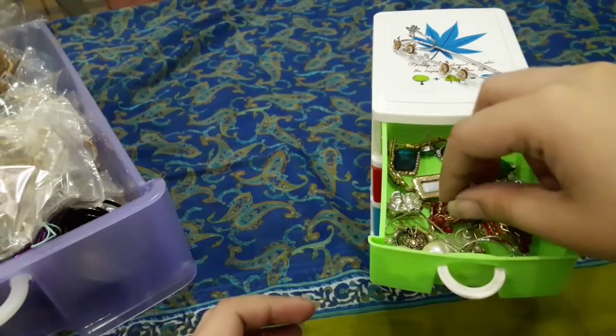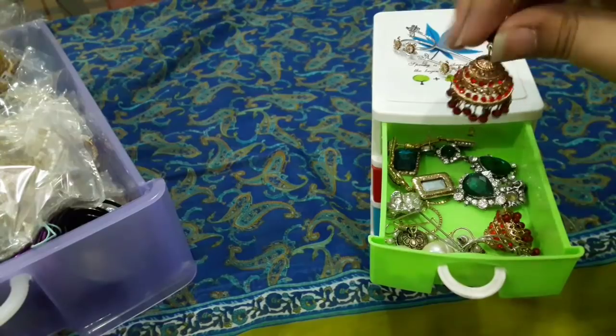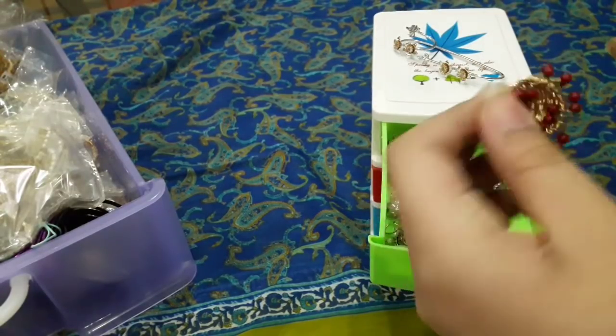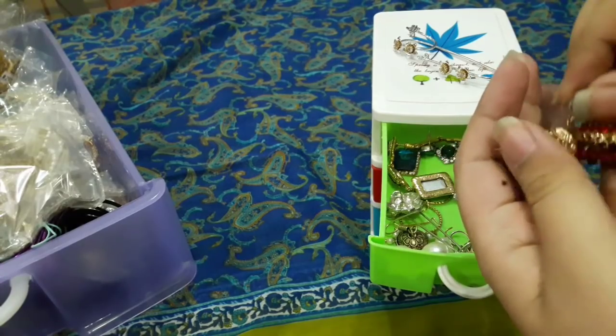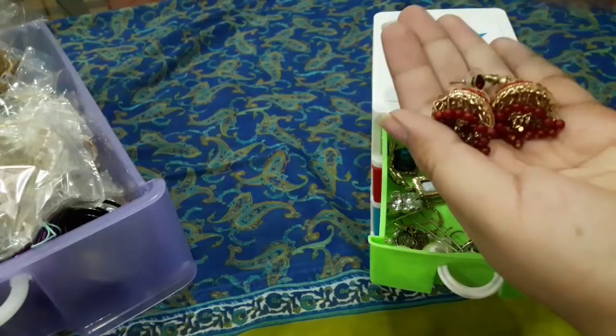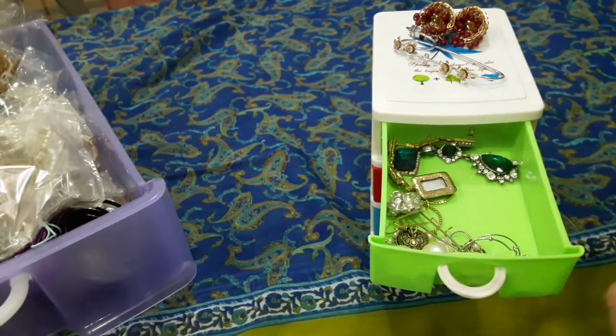The next handpiece is from Forever 21. Next is red color — these are very lovely with a traditional touch. I have a lot from the local market.